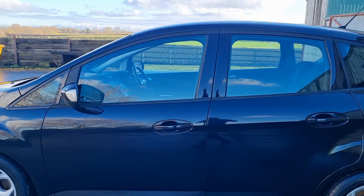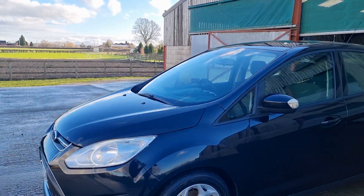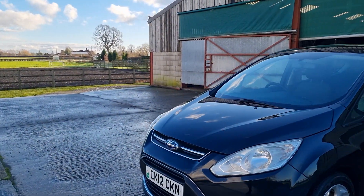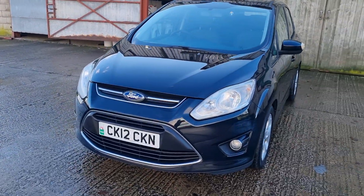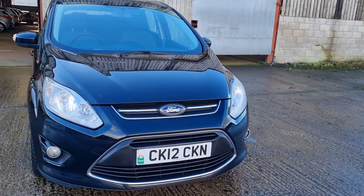Z-Tech spec, front electric windows, fog lamps, nicer alloys, a few other bits. Air con, DAB, mobile phone Bluetooth connection. I think it's got media connectivity as well.